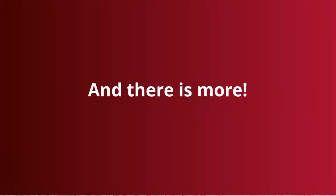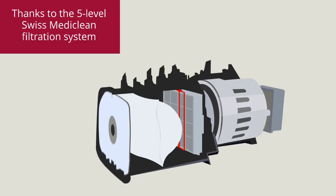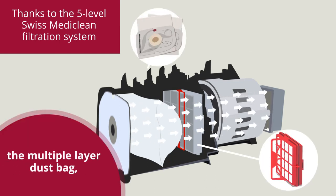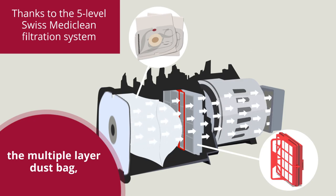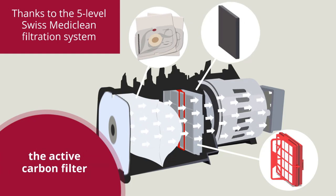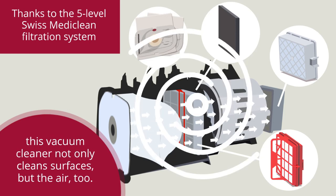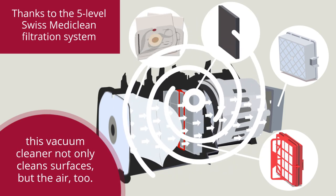And there is more. Thanks to the 5-level Swiss MediClean filtration system, the exclusive Swiss HEPA filter, the multiple-layer dust bag, the active carbon filter, and the antibacterial HEPA filter, this vacuum cleaner not only cleans surfaces, but the air too.